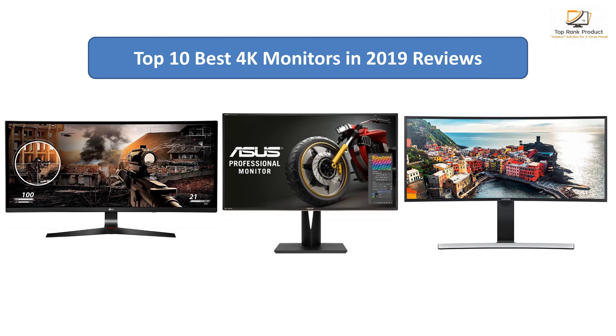Find the best 4K monitors at Amazon. We analyzed consumer reviews to find the top-rated products. Find out which product I scored and buy. I am going to review the top 10 best 4K monitors on the market.